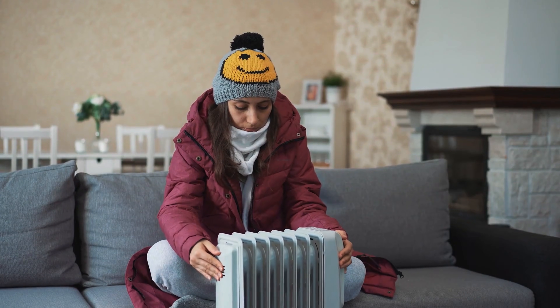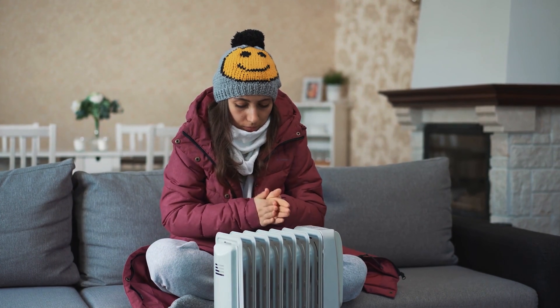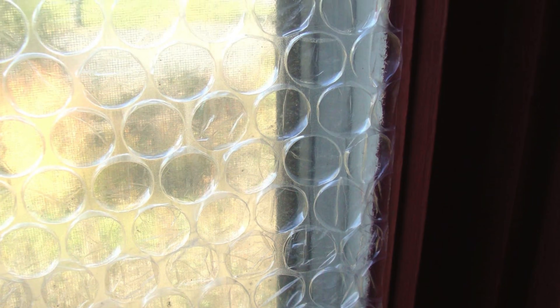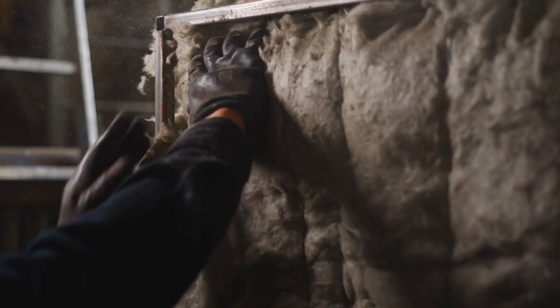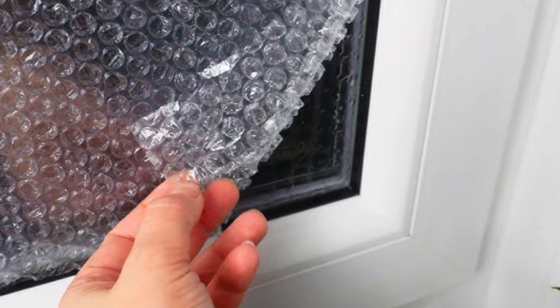Heating and cooling costs can make up nearly half of your home's energy expenses, but bubble wrap can help cut down on those bills. By adding an extra insulating layer to your windows, doors, or even walls, you can significantly reduce heat loss. And unlike expensive insulation materials like fiberglass or foam, bubble wrap is incredibly affordable — sometimes even free if you save it from packages.